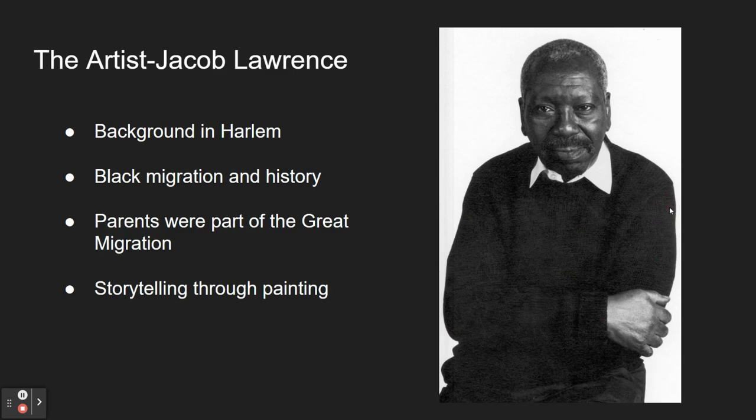Shown here is Jacob Lawrence himself. He was considered a master storyteller through his paintings, and he lived in Harlem throughout the Depression and the Renaissance, influenced by his surroundings. His experience in Harlem inspired him to create works like the piece shown before. He was deeply concerned with the Black migration, as his parents were part of it, and their stories shaped his paintings. His aim was to show what this experience was like for African Americans moving north, and although he only lived in Harlem briefly, he wanted to tell his family's story — and that of other African Americans — to the world.